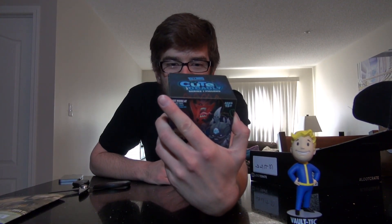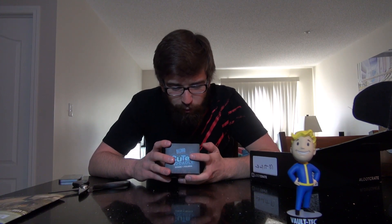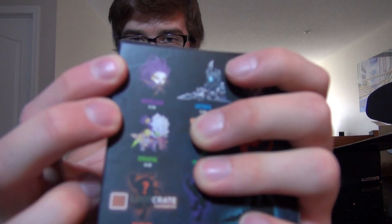Next we have a Cute But Deadly series one figure by Blizzard. Is that the name of the series? Cute But Deadly? Oh yeah — look, there's a Kerrigan up here and a Zeratul. Oh, that's so adorable! Look at the Kerrigan and Zeratul. These two right here — Kerrigan's up top and Zeratul's down low. Isn't that hilarious? That is just adorable. That's adorability — if that's a thing.